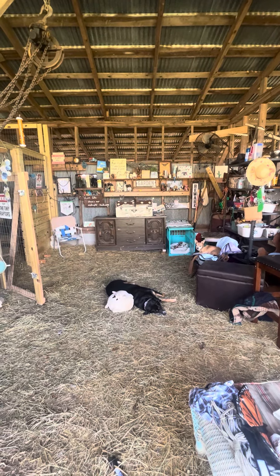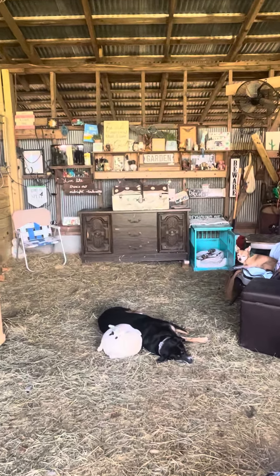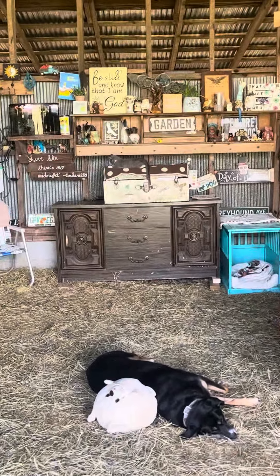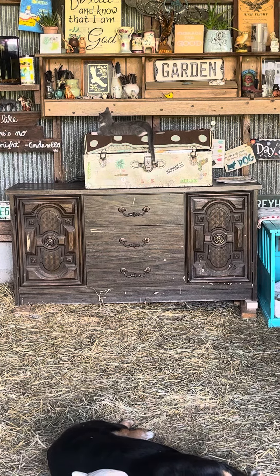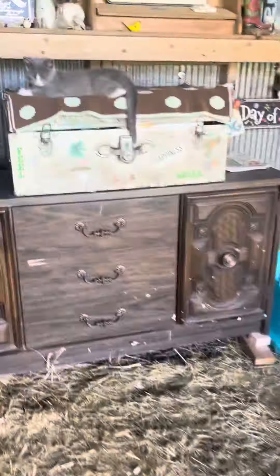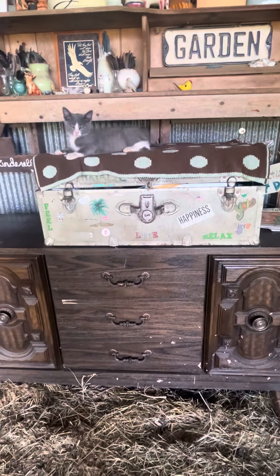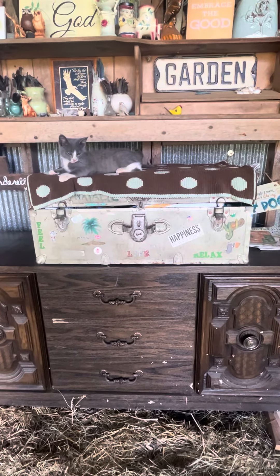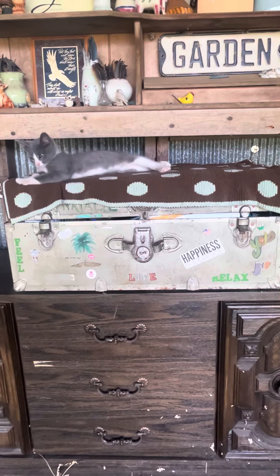Today we moved this dresser from the workshop to the barn, and we put on top of this dresser my barn first aid kit. That's where everything we need access to for any emergencies, illnesses, or other issues is kept.